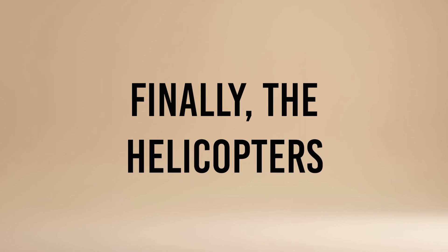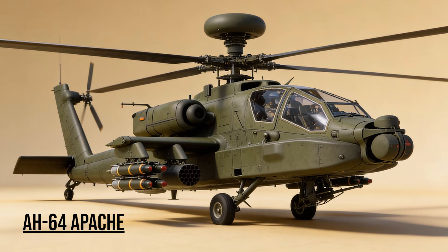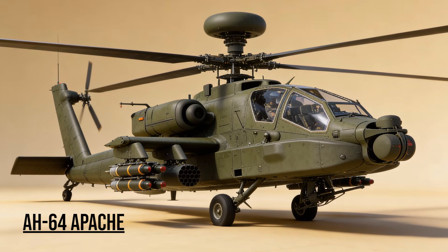Finally, the helicopters. AH-64 Apache — the Tank Killer, the Longbow. It fired the first shots of Desert Storm, destroying radar sites. In the open desert, its Hellfire missiles decimated Iraqi armor columns from beyond visual range.